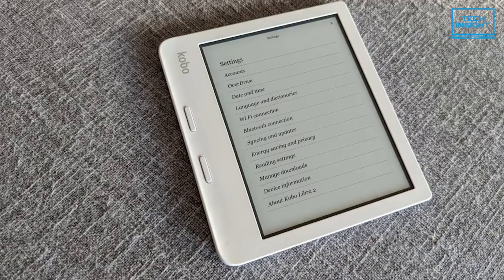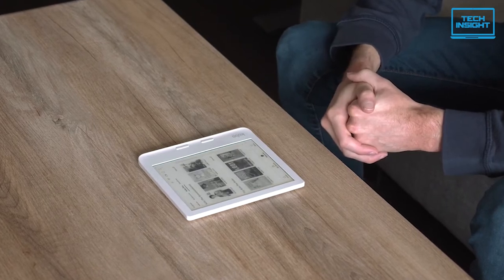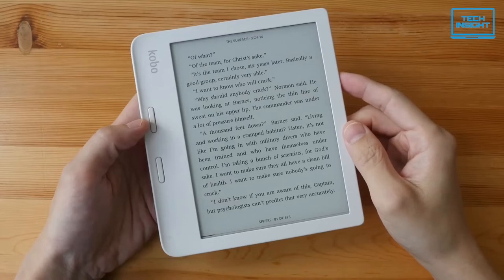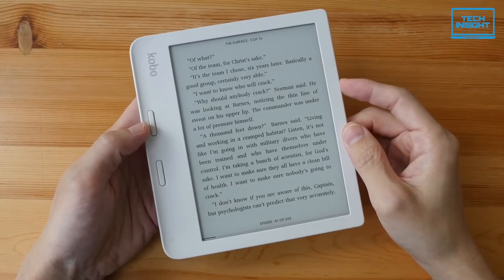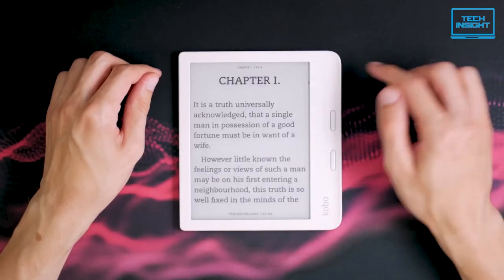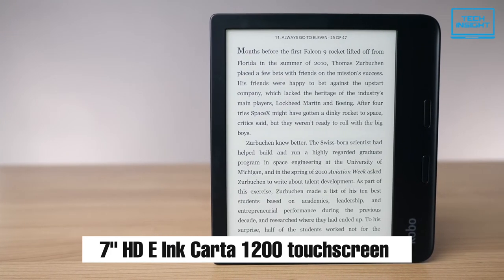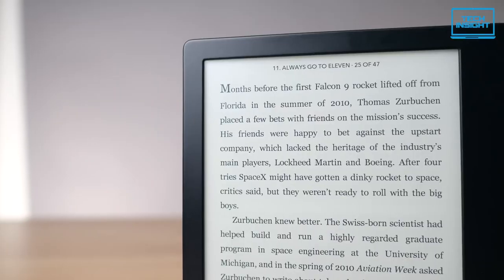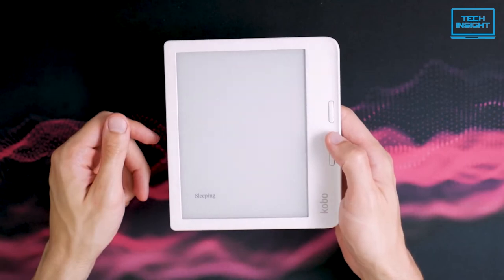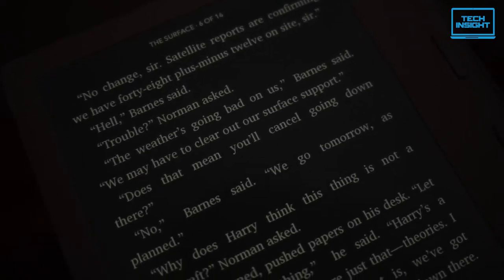Finally, at number one, we have the Kobo Libra 2, which is the best value e-reader in the market in 2022. This device tops almost all the e-readers in every aspect, from display to storage and design to ruggedness. This is the fully loaded package. The Kobo Libra 2 could be an integral part of your rich reading life. Its improved 7-inch HD e-Ink Carta 1200 touchscreen delivers a faster display, quicker page turns, and deeper contrast. Unlike your smartphone or tablet, the screen is always glare-free. At night, dark mode offers the best option — white text on a black background.